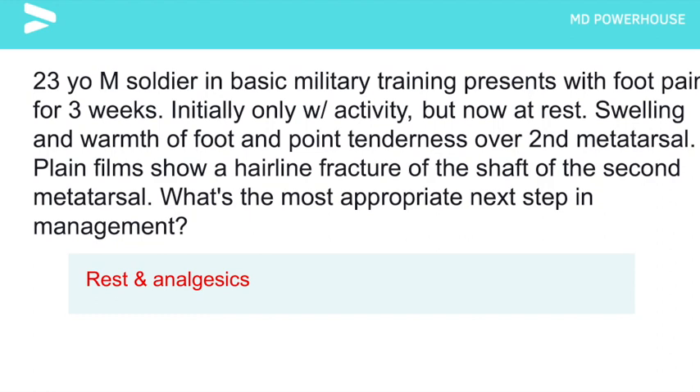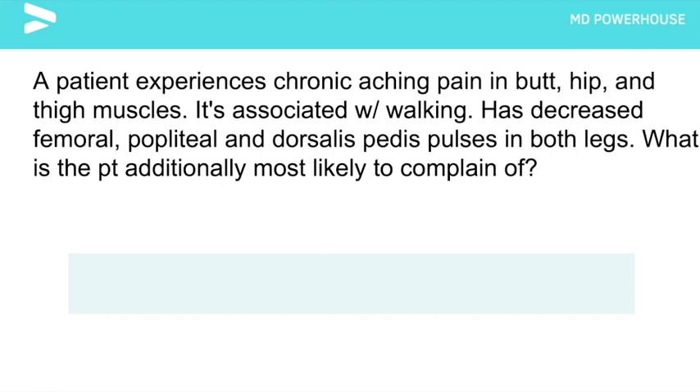A patient experiences chronic aching pain in their buttocks, hip, and thigh muscles, associated with walking. The patient has decreased femoral, popliteal, and dorsalis pedis pulses in both legs. What additional symptom would the patient most likely complain of?